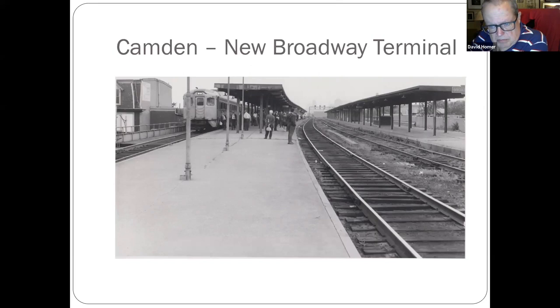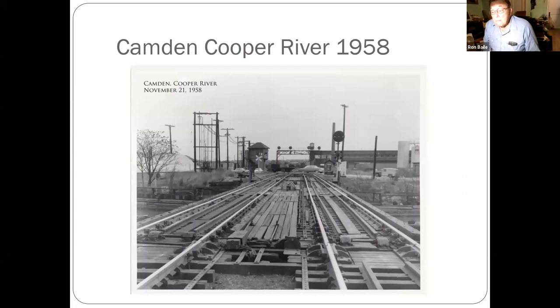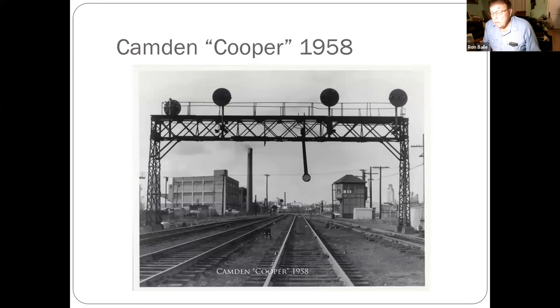New Broadway terminal — that RDC would go to Millville. Now we're over the Cooper River bridge looking towards Pavonia Yard. That's the old Cooper Tower at River Road there on the left. Shot looking in the other direction.